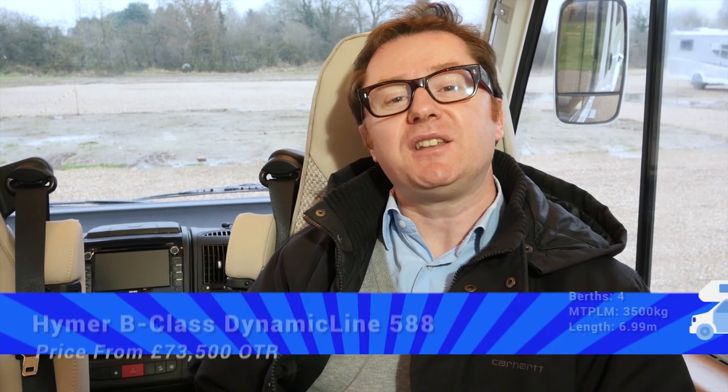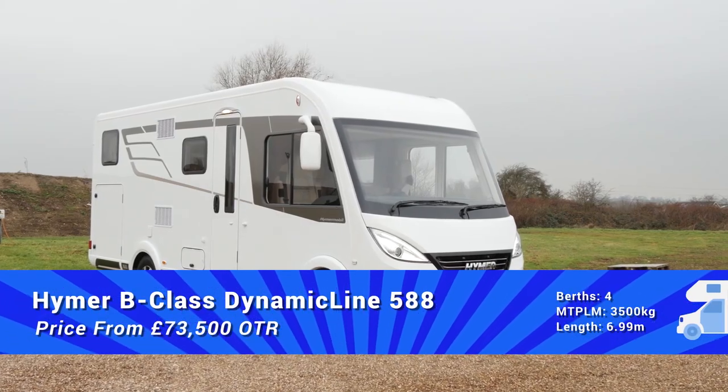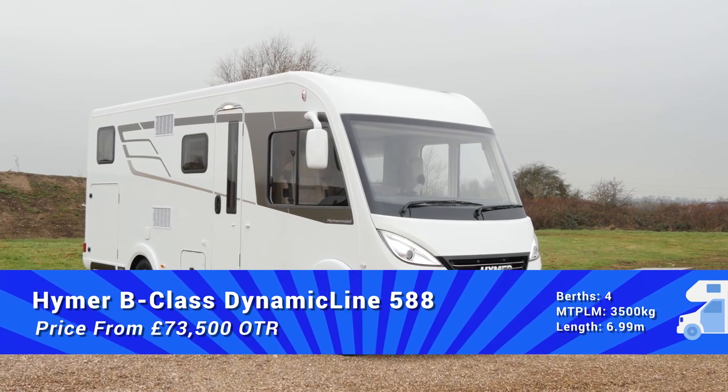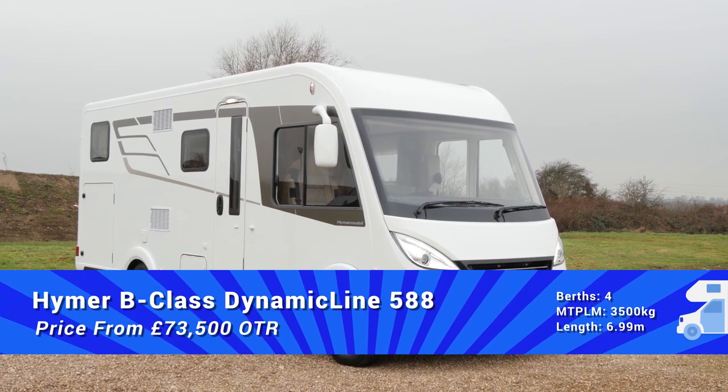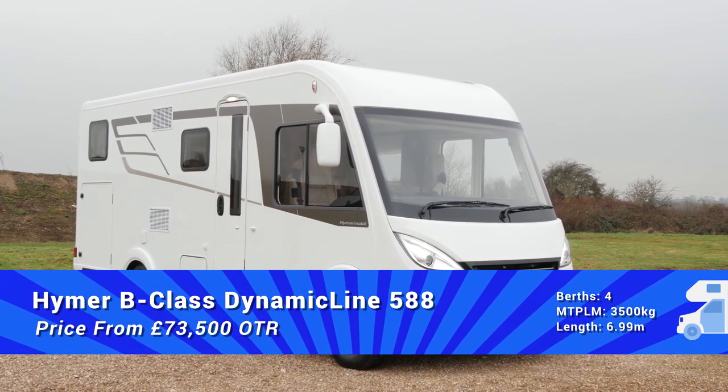Chock full of innovation, the Hymer B-Class Dynamic Line is a worthy refresh of a much-loved classic. This 588 model with its fixed twin single beds and over-cab double should be very popular with discerning touring couples. The safety, comfort and weight reductions are all very welcome, and I think Hymer has really succeeded. So if you have £85,000 burning a hole in your pocket for the particular specification we've looked at today, you'll very much enjoy this van on tour. For everyone else, we'll just have to wait for all this amazing innovation to trickle down the ranges.